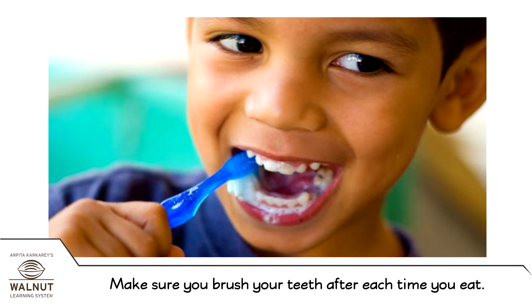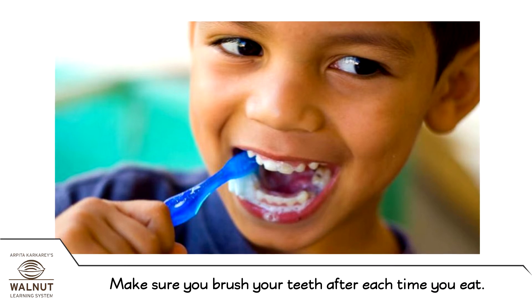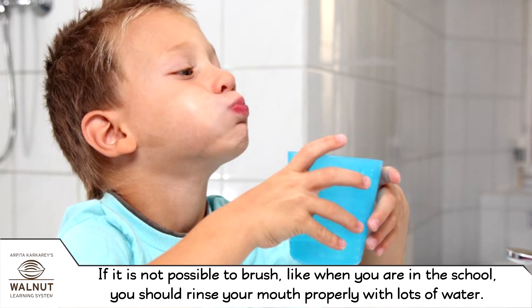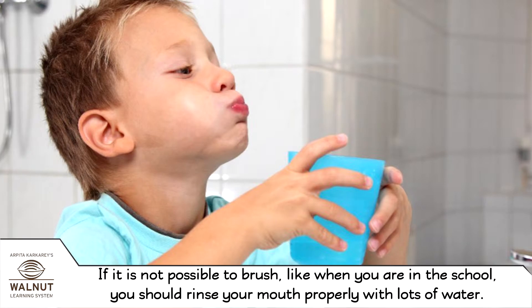Make sure you brush your teeth after each time you eat. If it is not possible to brush — like when you are in school — you should rinse your mouth properly with lots of water.